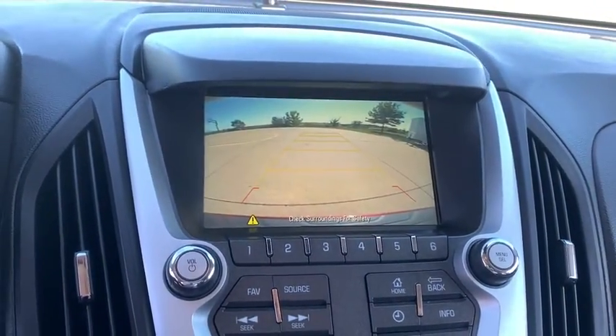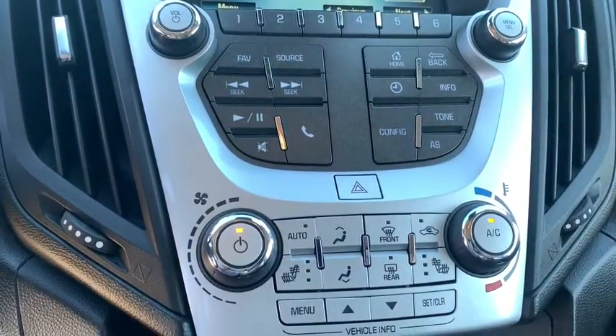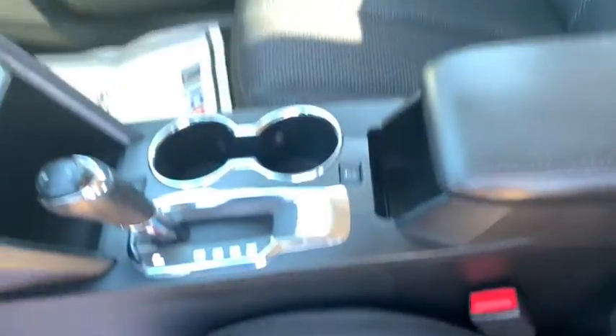Sirius satellite radio, remote keyless entry, brake assist, tachometer, panic alarm, driver vanity mirror, front reading lamp, power driver's seat, rear window wiper.